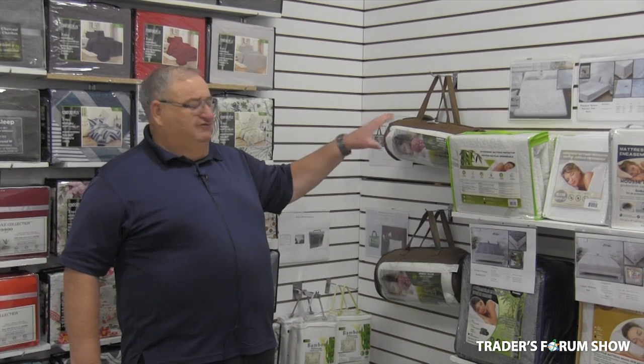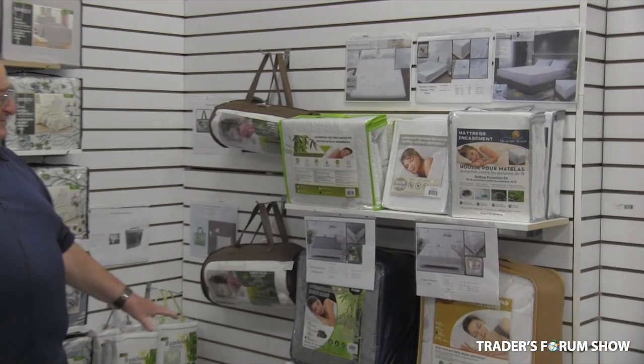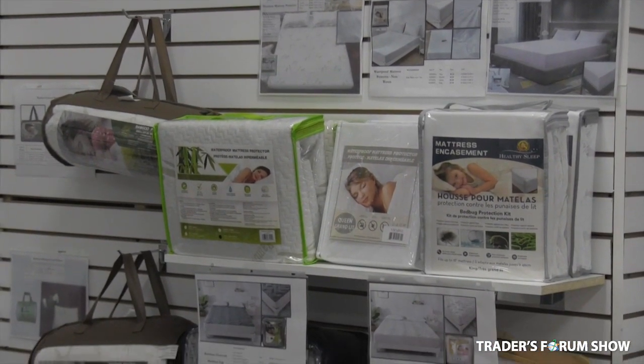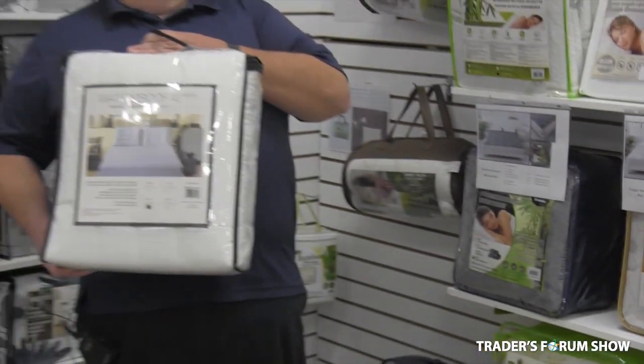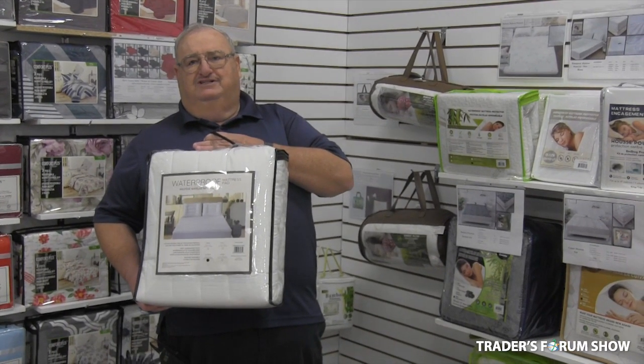To continue on with our bedding, we also do mattress covers, pillows, and encasements. We have from bamboo charcoal to copper to aloe vera to the waterproof, like this one here. This one was in Sleep Country for $89, and our wholesale price is $20.